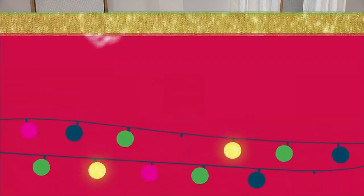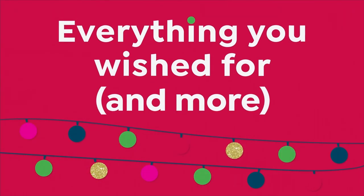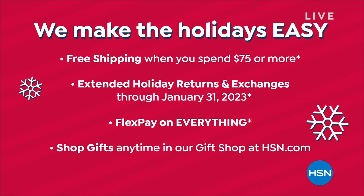When you are shopping for anything in this hour, you have the extended return policy to the end of January, and it also goes for exchanges. So if you're buying one flavor and you really want a different flavor, we will take care of that for you from now all the way till the end of January. Flex pay on absolutely everything. Right now, this is the last hour of our visit with Perlier.